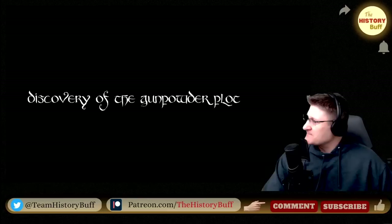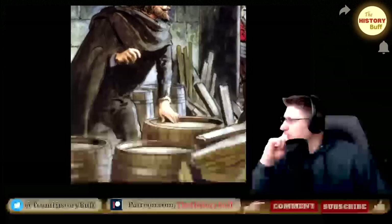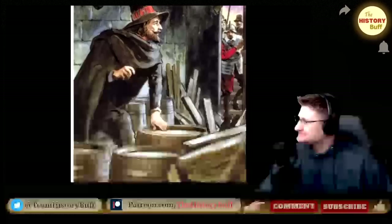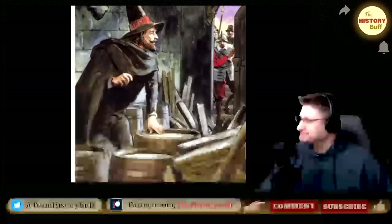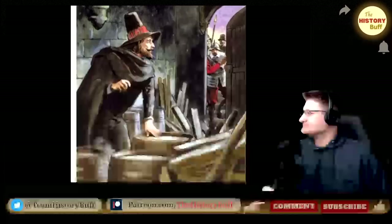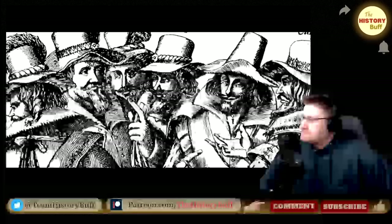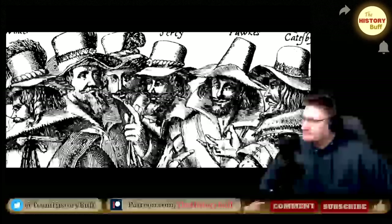The Gunpowder Plot, 1605. Remember, remember the 5th of November, Gunpowder, Treason and Plot, for I see no reason why Gunpowder Treason should ever be forgot. On the 5th of November 1605 Guy Fawkes was discovered beneath the Houses of Parliament with enough kegs of gunpowder to destroy the building and kill everyone inside. The plan by a group of Catholic conspirators was to assassinate Protestant King James I by blowing up the House of Lords at the State Opening of Parliament. Fawkes was tasked with lighting the fuse but he failed, having been discovered.